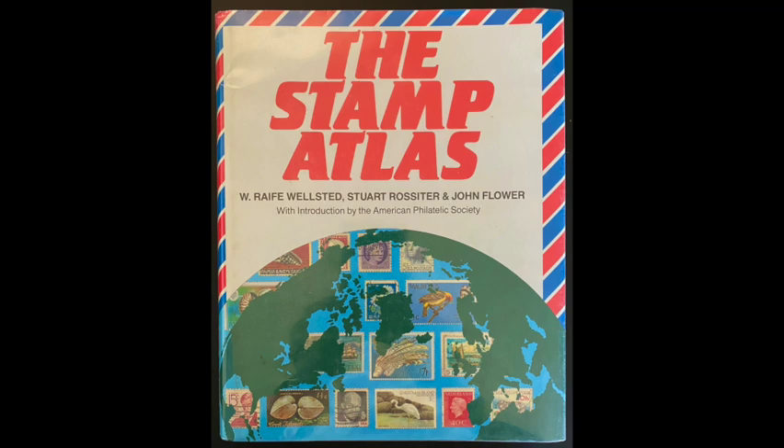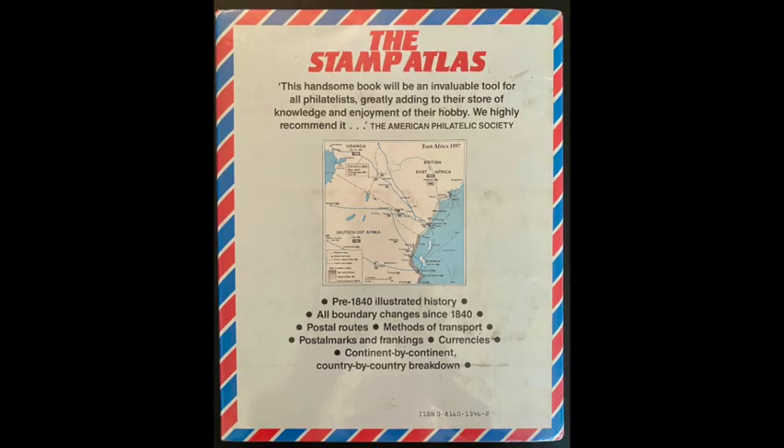The Stamp Atlas that I have is a 1986 edition. I've seen recently at a used bookstore — I think it was Abe Books, I'll put a link in the description — they had a 1989 edition that was still available. You can still find these if you look and explore a little bit.